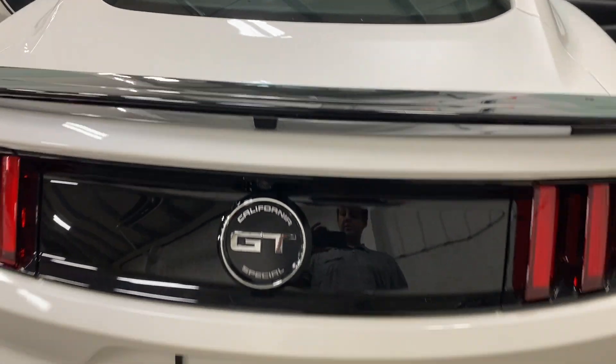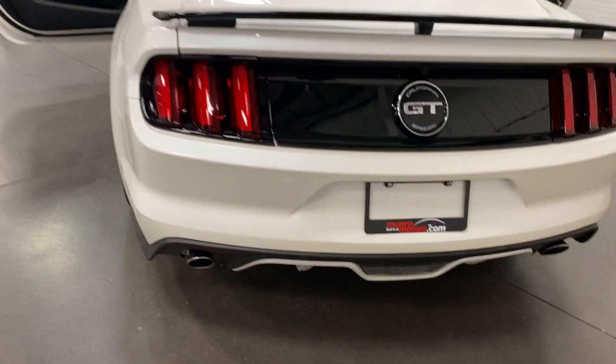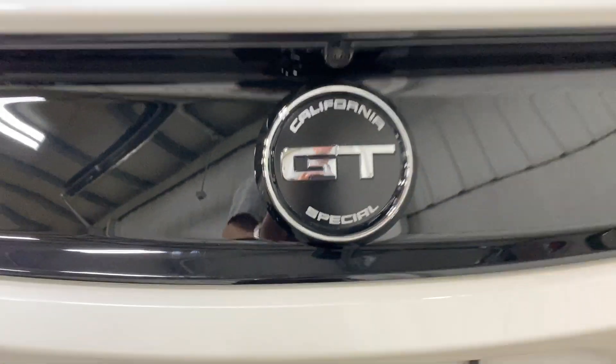Have a look from the back. It's got the nice black deck lid spoiler, which accents great against the tricoat paint. We've got nice LED tail lights, the GT California Special emblem, and a reverse camera above it.